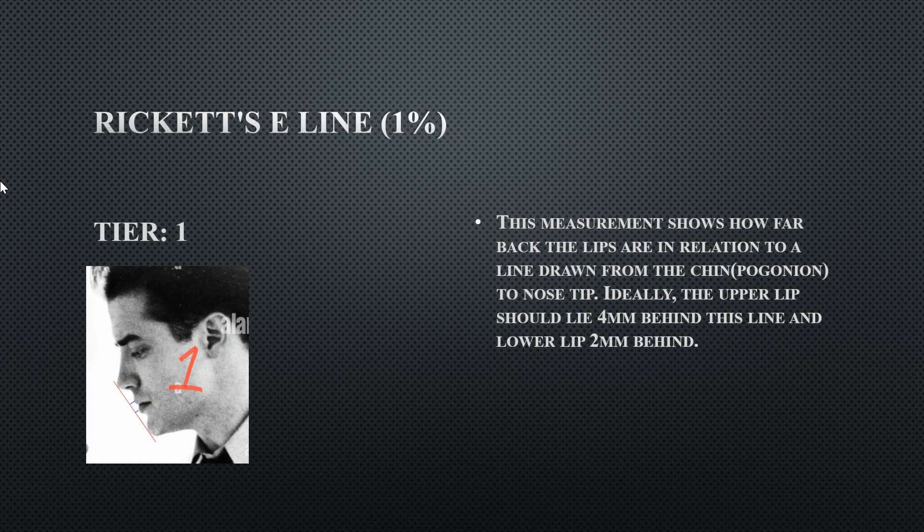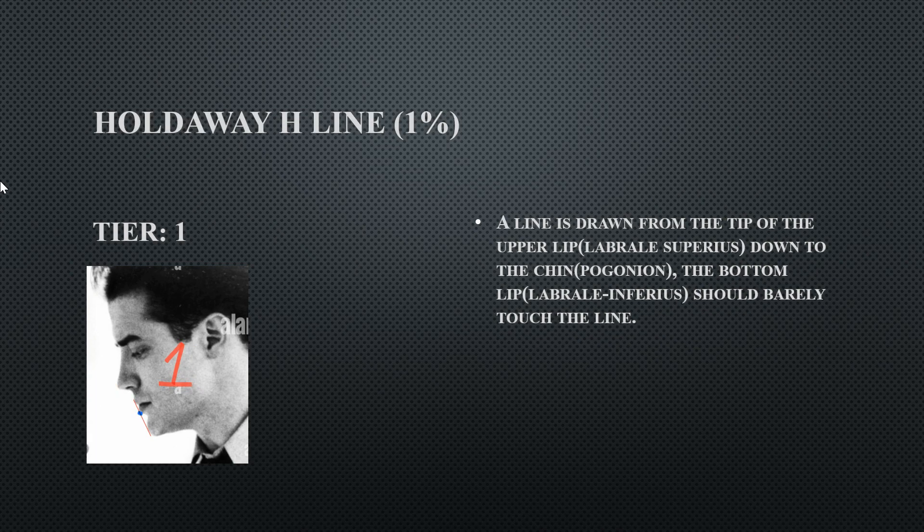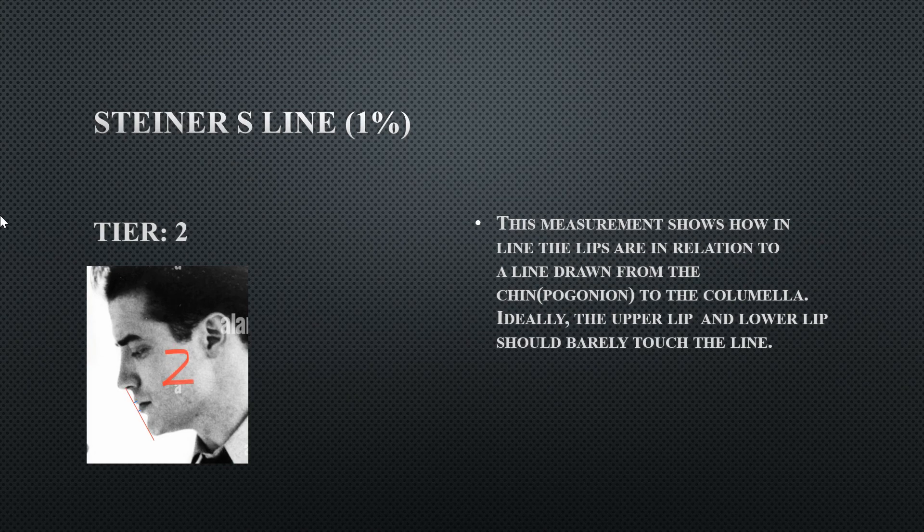His Ricketts E-line runs from the nasal tip to the chin — ideally the lower lip should be closer to the line than the upper lip, which it is. The H-line goes from the tip of the upper lip to the chin — the bottom lip should barely touch it, and his does, earning him a Tier 1.